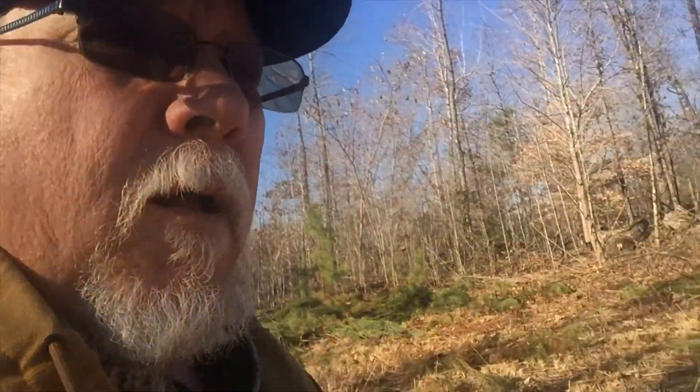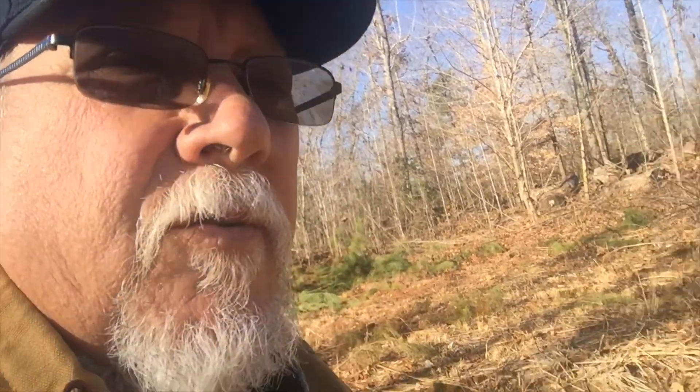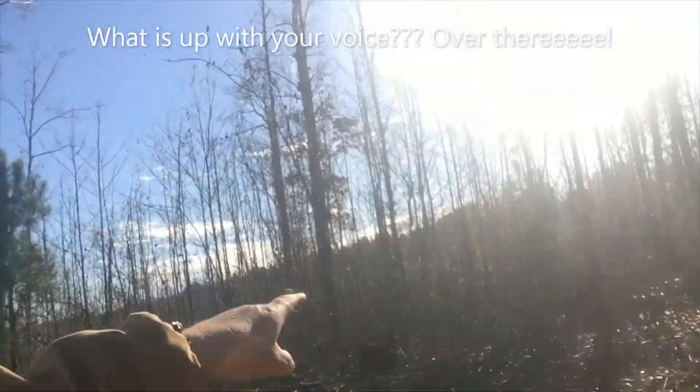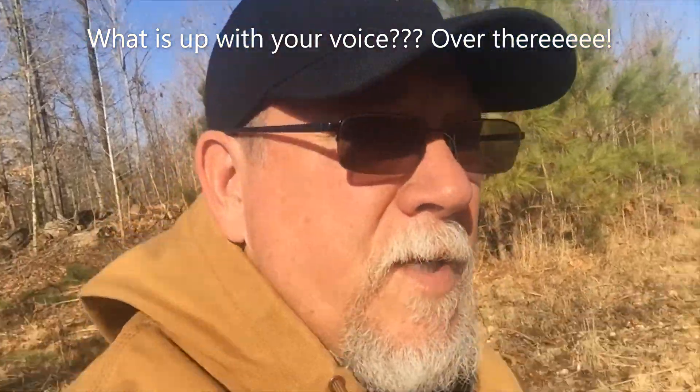Morning, says Dave, out here on the property again. I'm gonna walk through what I'm gonna do but won't bore you with all the details — just show you the before and after. If you remember last time, we cleared out a space over here for a little pistol range, and right over there is where we cleared to put the shed.